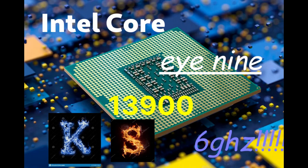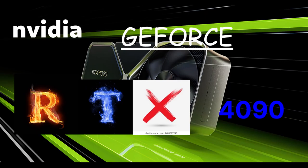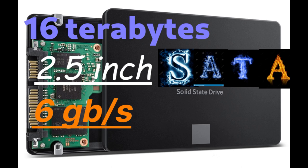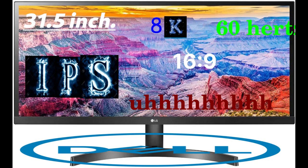An Nvidia GeForce RTX 4090 graphics card, 64 gigabytes of DDR5 8000 memory, a 16 terabyte 2.5-inch SATA 6 gigabytes-per-second solid state drive, and a 31.5-inch 8K 60Hz IPS 16:9 Dell UP3218K display.